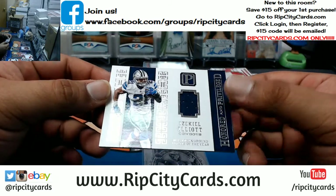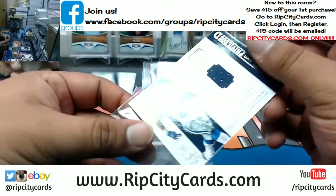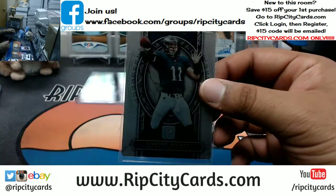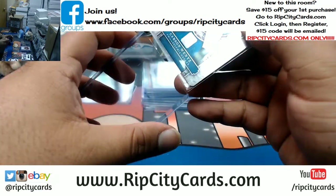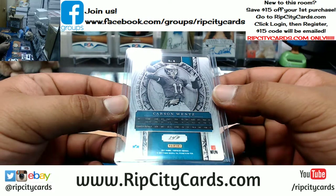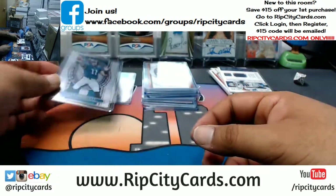For the Cowboys, Zeke Elliott with a patch. And last but not least, the metal base — I can only assume this is the silver — for Carson Wentz of the Eagles. And that was the break — this was number three out of fifty.